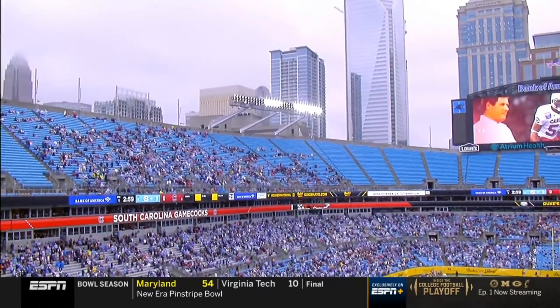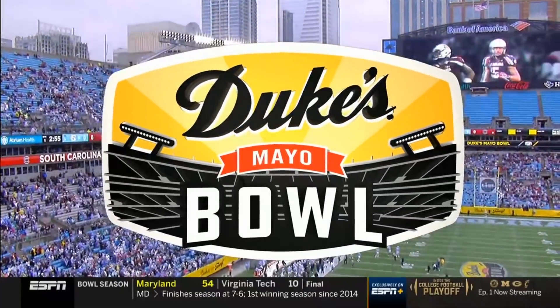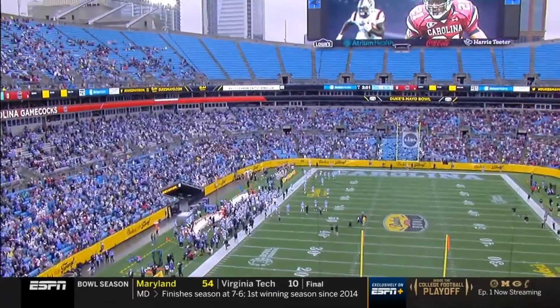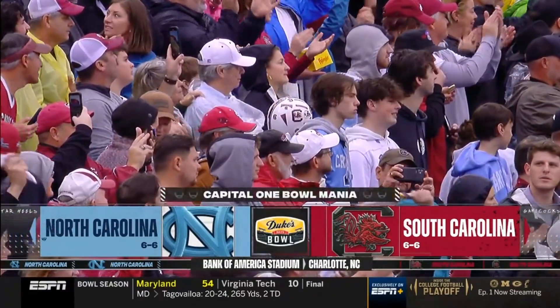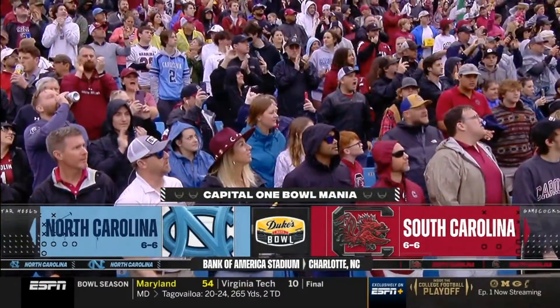It is the most anticipated bowl game to date — the Dukes-Mayo Bowl, all a part of Capital One Bowl Mania. Welcome to Bank of America Stadium in Uptown Charlotte. It's a clash of Carolinas, North against South, ACC against SEC.